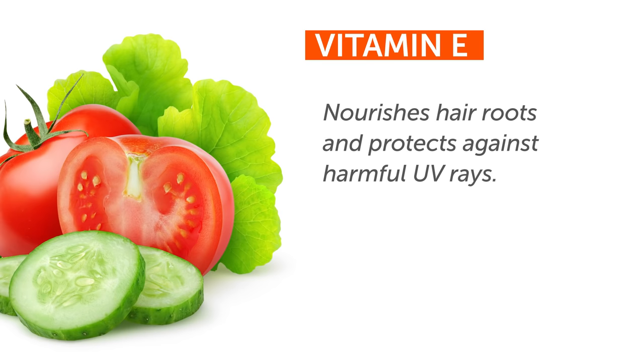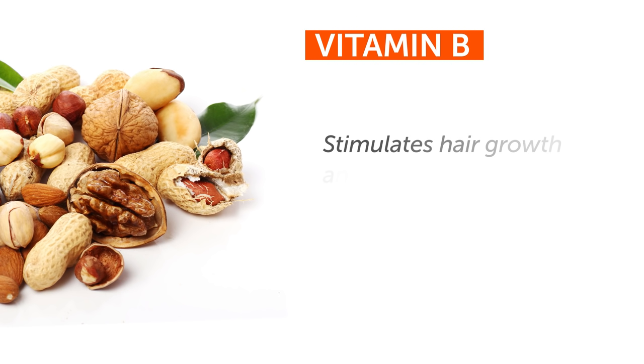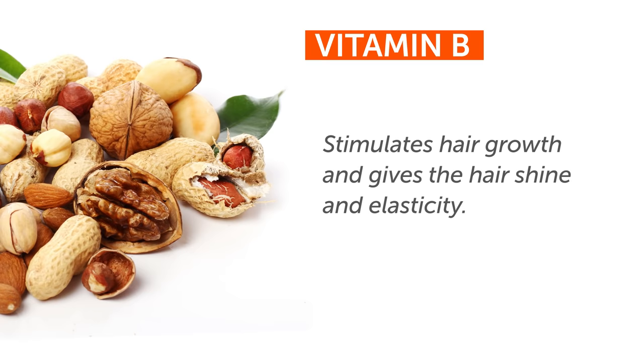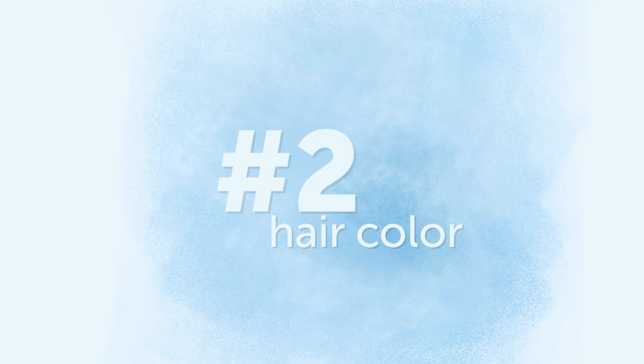Vitamin E nourishes hair roots and protects against harmful UV rays. Add nuts, seeds, eggs, green leafy vegetables, and vegetable oils to your menu for more vitamin E. And last but certainly not the least is vitamin B, which stimulates hair growth and gives the hair shine and elasticity. The best vitamin B sources are cereal, nuts, bran, and eggs.